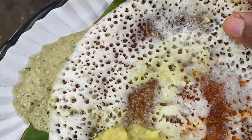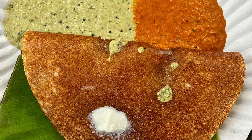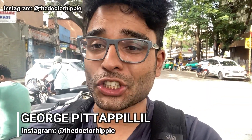It's super crispy on the outside and inside fluffy. My mouth's watering, guys. Good day folks and welcome back to my channel. Today I'm going to be taking you out to yet another breakfast joint in Bangalore. It's called HBR. I'm here to try this one particular item called Benne Kalli Dosa. So let's try it out and see how that goes.